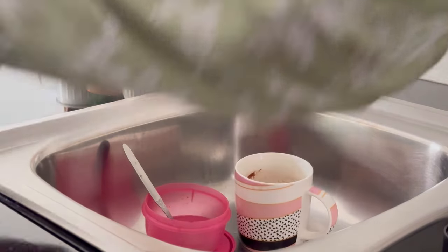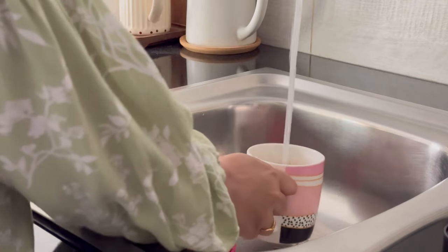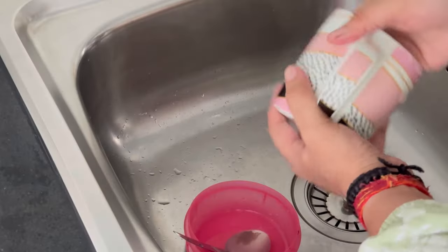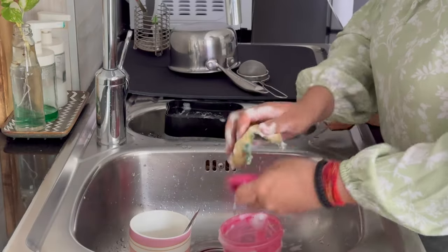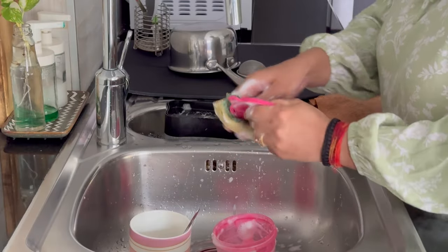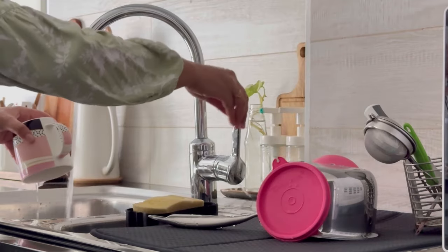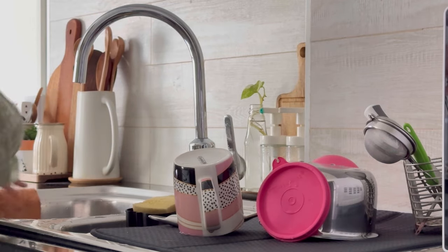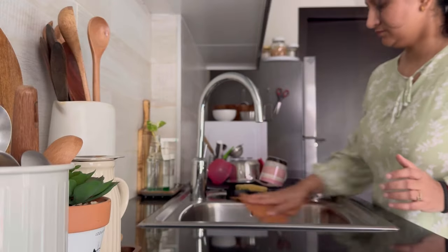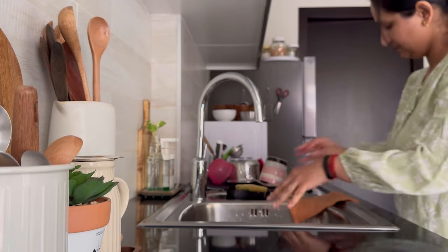When you are keeping a used tea cup or any used item in the sink, just make sure you give a few seconds to wash them. You can clean already kept bowls or plates as well. Otherwise items will keep piling up and then it would be a separate, time-consuming task to do later. So it's better to clean as you put them, because piling up attracts more and more clutter.